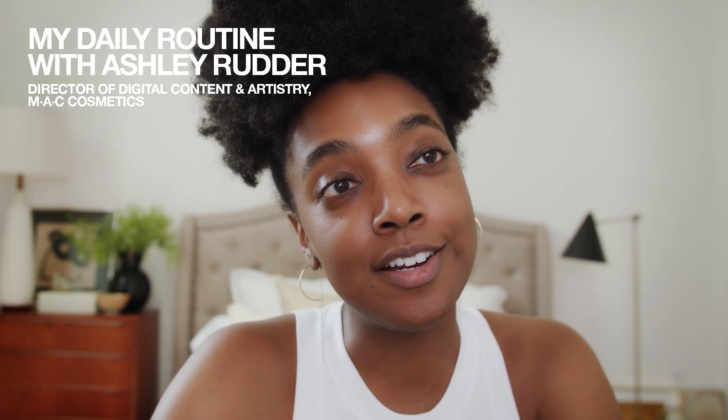I'm Ashley Rudder, Director of Digital Content and Artistry for MAC, and you are in my apartment. I am going to show you my day routine and show you a few things to bump it up.